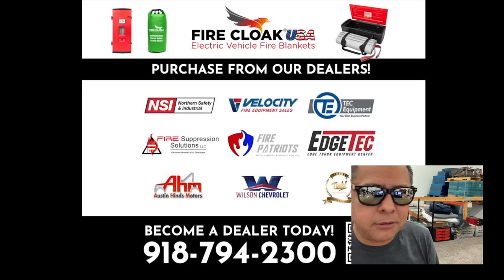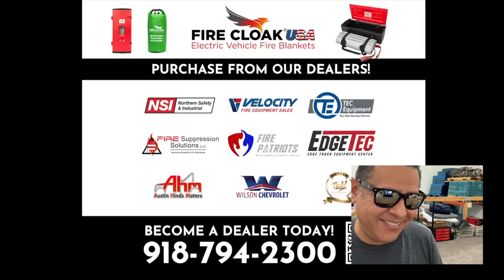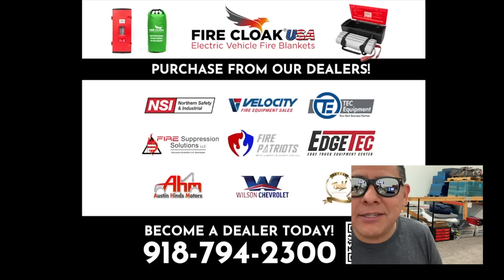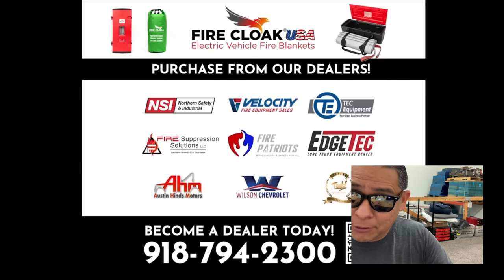Thank you for watching. I know it's different from my regular content but lithium-ion batteries are related to what I do, and they do catch fire from time to time. I was hoping this demo was going to be great, but I don't think so. Maybe the product does perform well, but they didn't show us. Hopefully they will. See you guys in the next video.